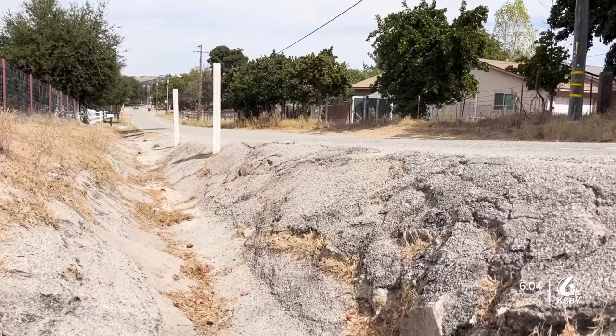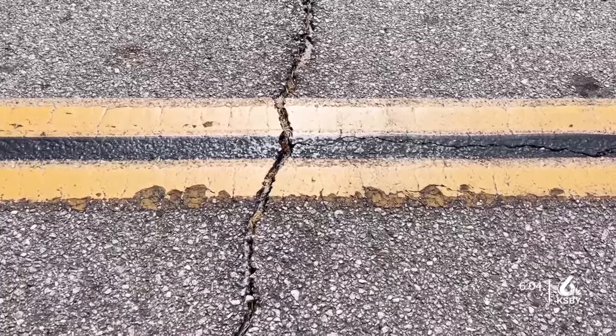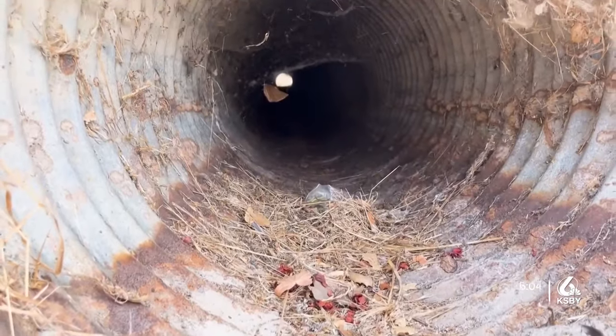He told me the County Roads Division has been prepping for this storm season since the end of last season. The first and probably most important thing that we do is we work really hard to maintain our roads to a state of good repair year round. A well maintained road is less prone to falling apart in the storms. Road maintenance includes making sure that we don't have potholes, that all the culverts are working, and the side drains are functioning properly.